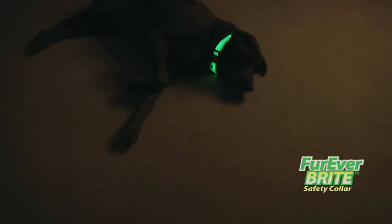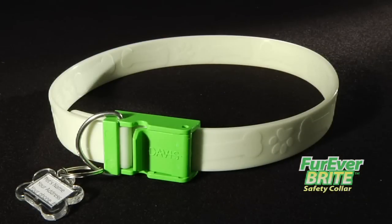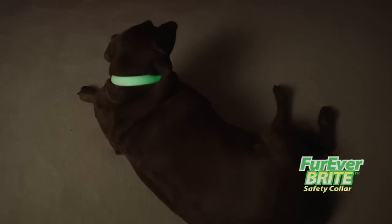The Forever Bright Safety Collar contains a high concentration of phosphorescent glow pigment that is charged by any light to glow all night. When I'm walking Smokey in the evenings, the collar makes it easy to see the dog, and it makes it easier for traffic to see us. I feel safer with this collar on my dog.